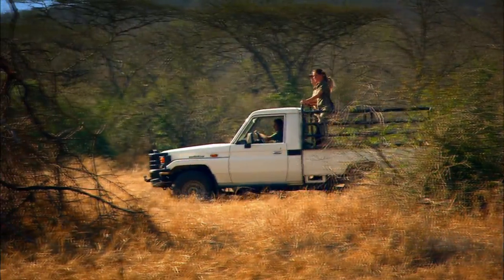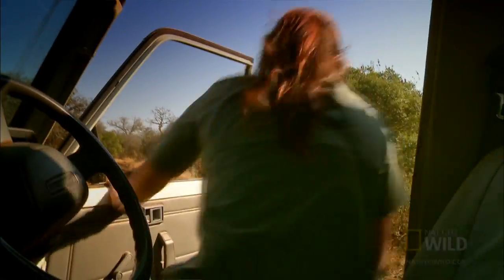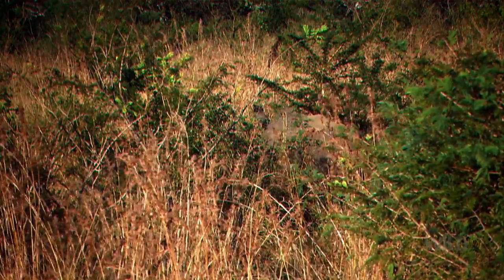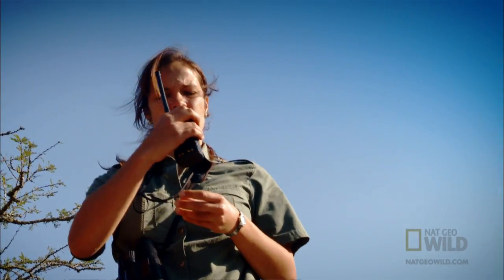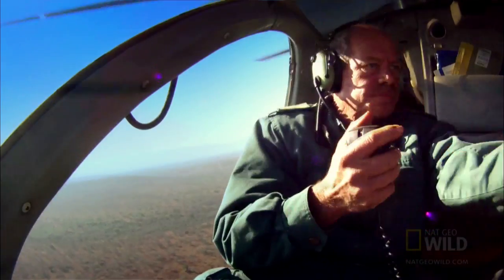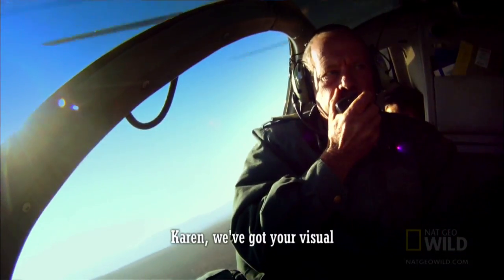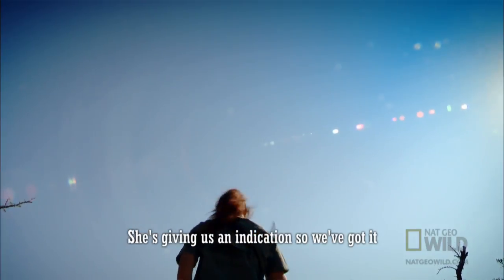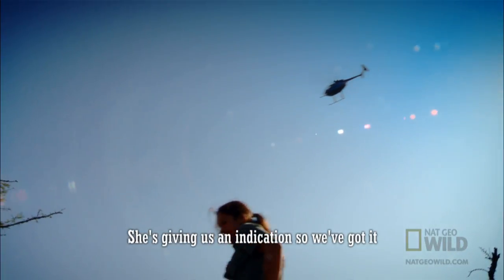The ground crew spot their target hiding in the bush. I'm going to guide the helicopter in now. Visual — we've got the needle. She's giving us an indication, so we got it.